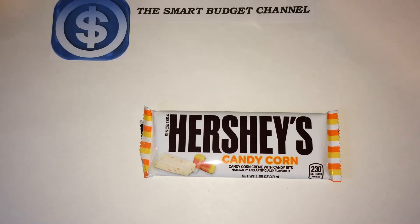Welcome to another edition of the Smart Budget Channel. Today we'll be doing a Dollar Tree product review of the Hershey's Candy Corn. This is the Candy Corn Cream with Candy Bits, naturally and artificially flavored. 230 calories per bar, so eat in moderation please.